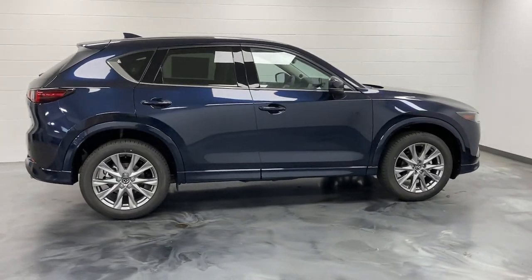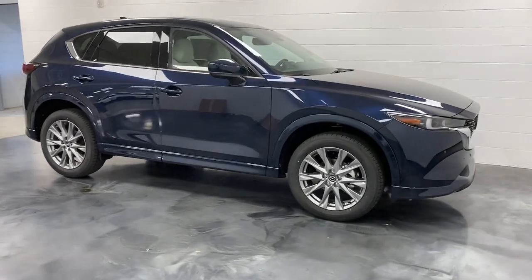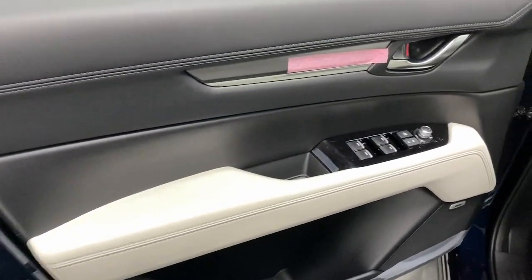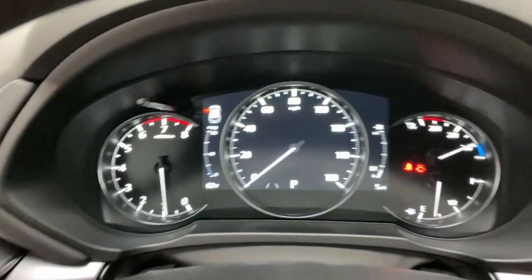These are just some of the great options this vehicle comes with: heated steering wheel, head-up display, Apple CarPlay and/or Android Auto, keyless entry, moonroof, satellite radio, cooled front seats, power passenger seat, heated rear seats, and power liftgate.